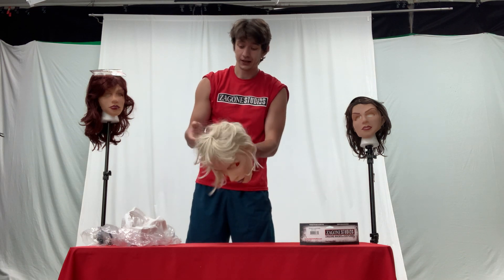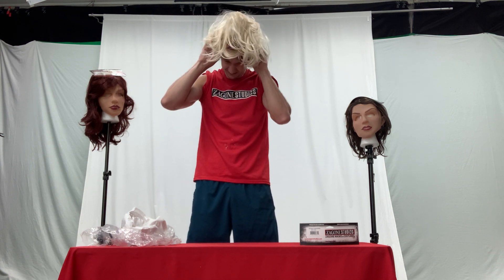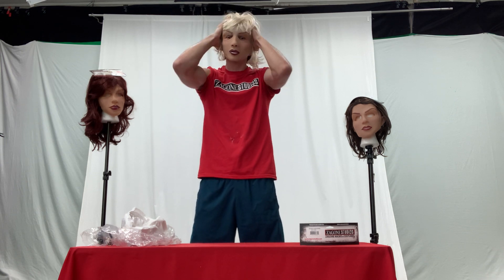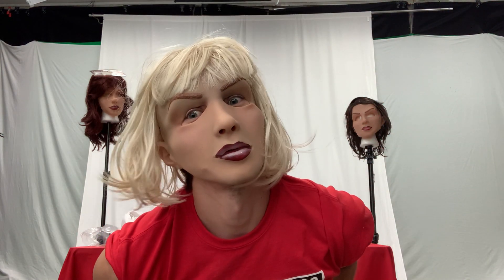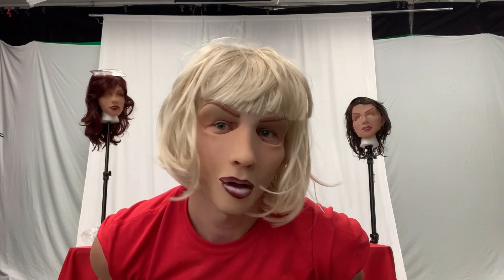I'll put on the mask for you just to show you how it works. It fits right on. You retain full visibility so you can still see while you wear it. If you're dancing at a club it's the perfect mask for that, and it's very easy to breathe as well. I'll come closer so you can see it. Alright, thank you for watching.